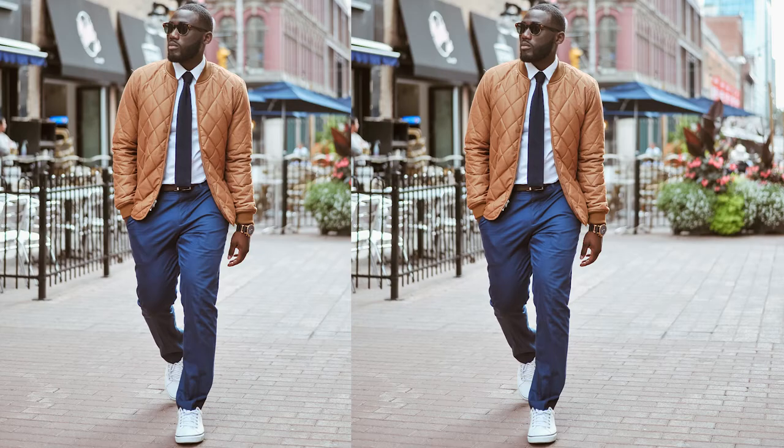As you can see here, I have a bomber jacket paired with a dress shirt, a necktie, and some sneakers. This is a high-low mix — kind of business casual-ish. You can wear this on a date or to the office on a Thursday or Friday. It really works, in my humble opinion.